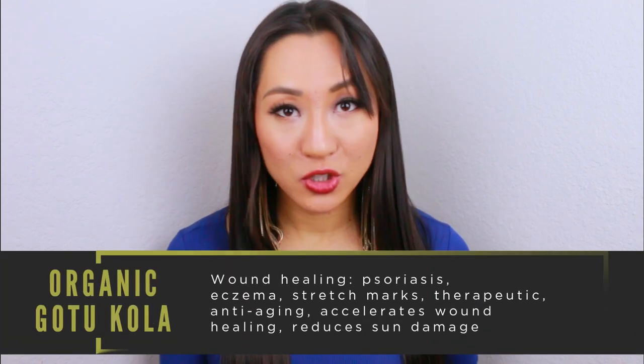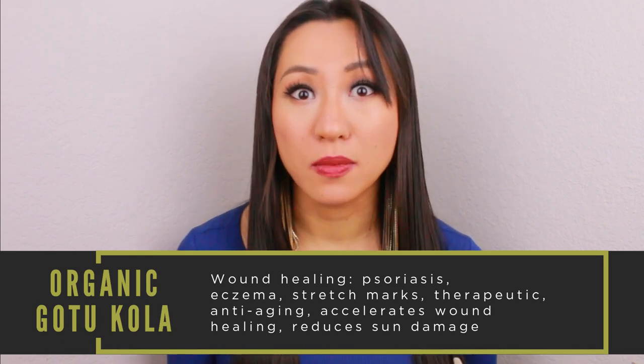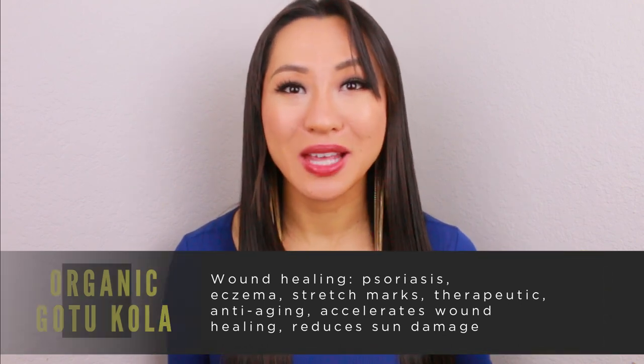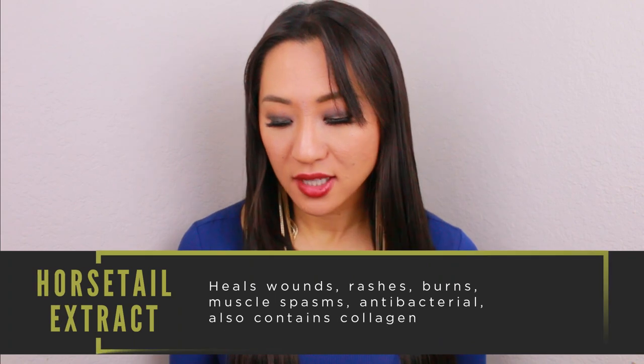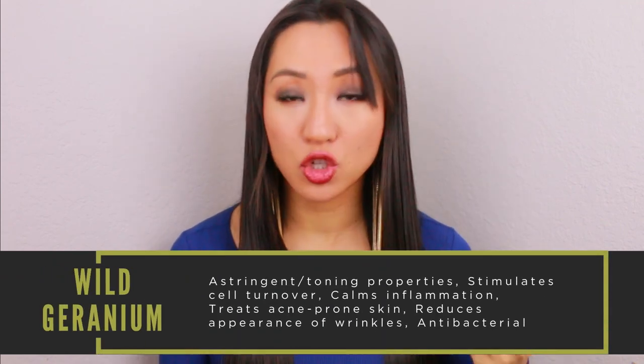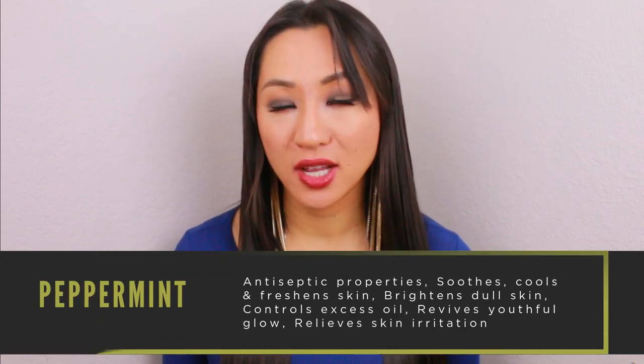The next ingredient is organic gotu kola, which has a published study in the National Institutes of Health showing it's really great for wound healing — perfect for Banish's mission of rebuilding collagen from the inside out — and it's good for psoriasis, eczema, and has therapeutic properties. There's also horsetail extract, which heals wounds and has antibacterial properties to help with acne. Wild geranium is an astringent with toning properties, helps with cell turnover, reduces the appearance of wrinkles, and calms inflammation. Finally, peppermint helps with oil production and has antiseptic qualities.